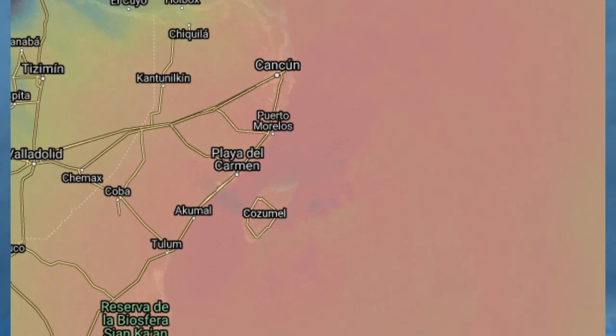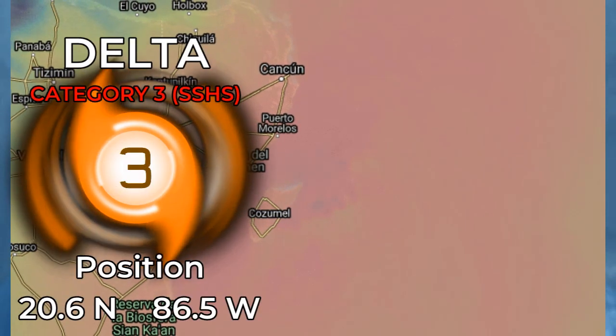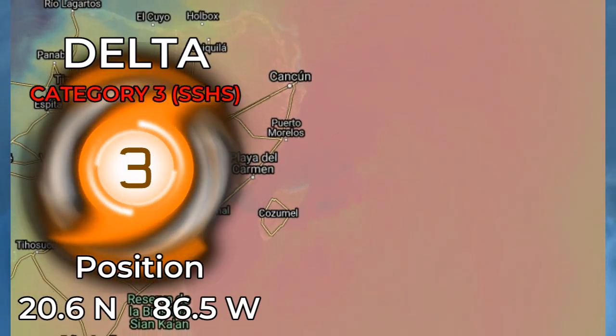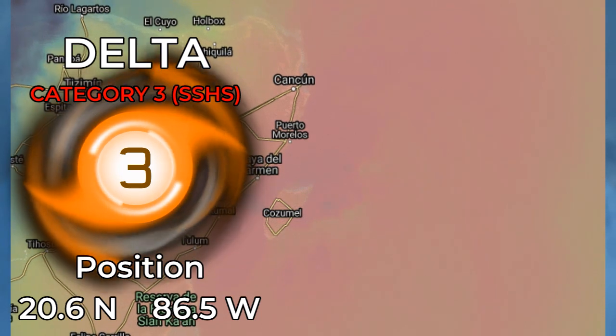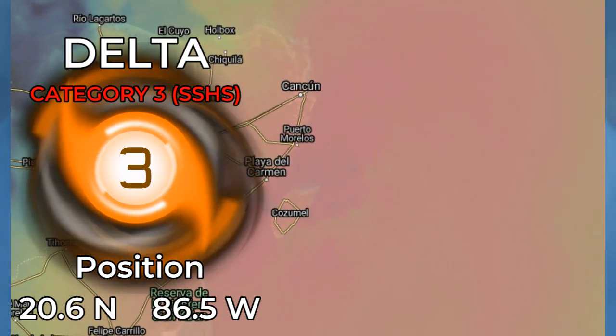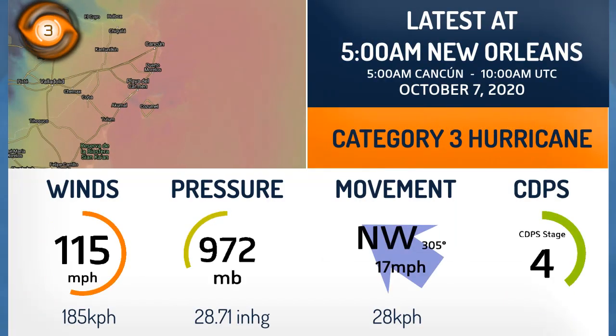Major Hurricane Delta is about to make landfall on the Yucatan Peninsula, currently a Category 3 with winds of 115 mph and a pressure around 972 millibars, at 20.6 degrees north, 86.5 degrees west, putting it just off Cozumel. Moving north-west at 17 mph, it is a CDPS Stage 4.